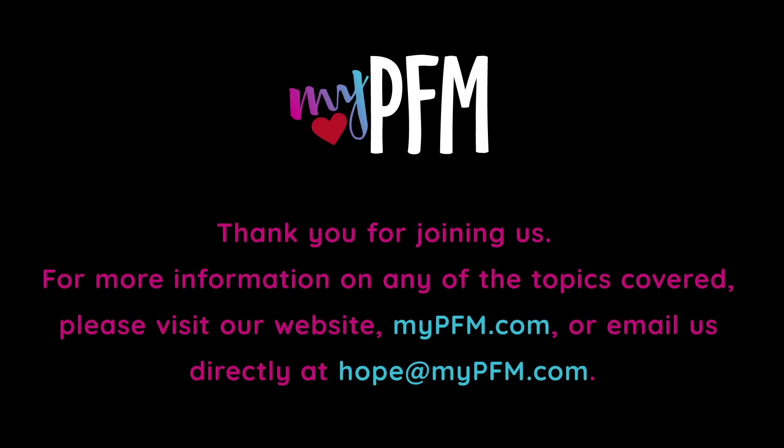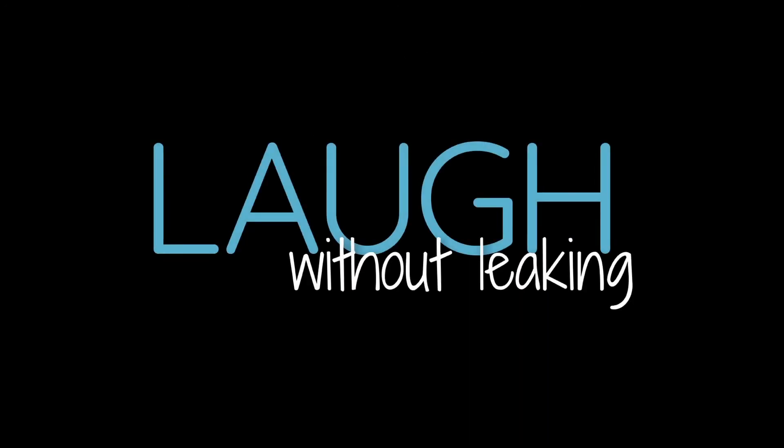Thank you for joining us. For more information on any of the topics covered, please visit our website mypfm.com or email us directly at hope@mypfm.com. We'll see you next time. Bye.